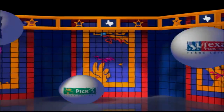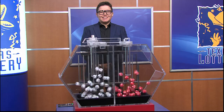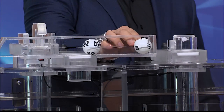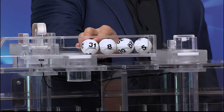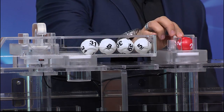Get ready to play the Games of Texas for Monday, July 15th. Tonight's Texas Two-Step jackpot is $200,000 and our numbers start with the number 5. Up next is 30. Then we have 8 and 31. And our bonus ball is 2.